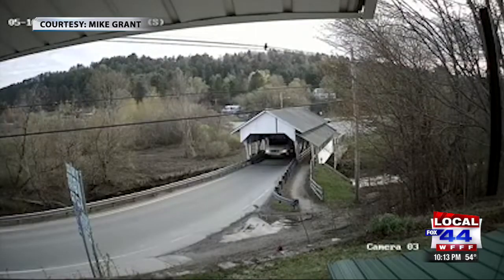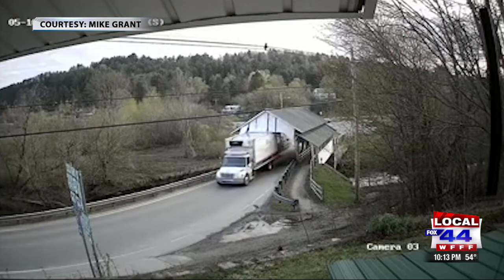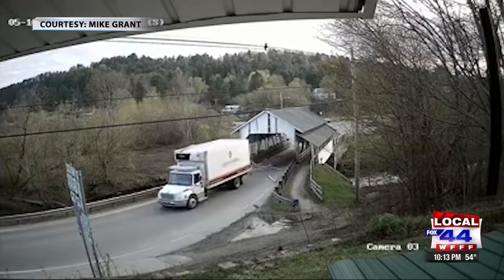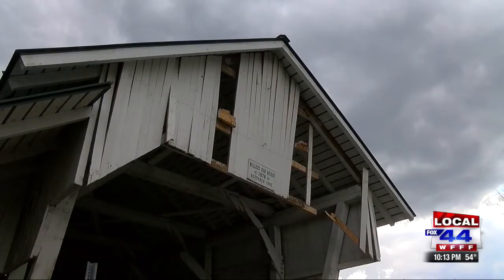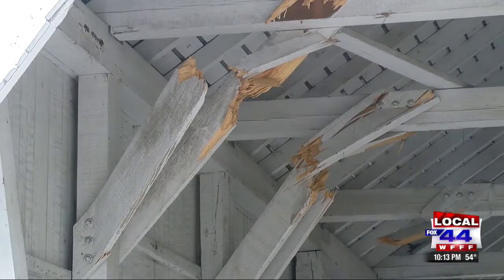Security video from a nearby home shows the moment a delivery truck tears through Miller's Run Bridge in Linden, leaving behind extensive damage that forced officials to close it. A town select board member who arrived minutes after it happened described the scene.